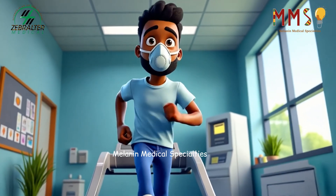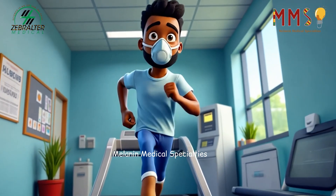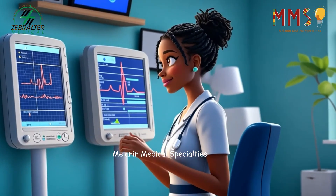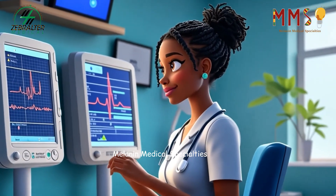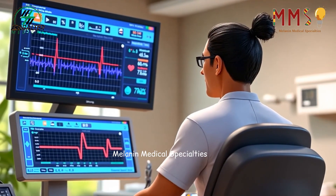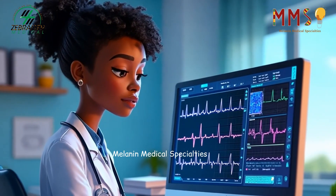In some cases, technicians perform stress tests to observe how the heart responds to physical exertion. During these exams, they closely monitor the patient's heart rate, blood pressure, and EKG readings.